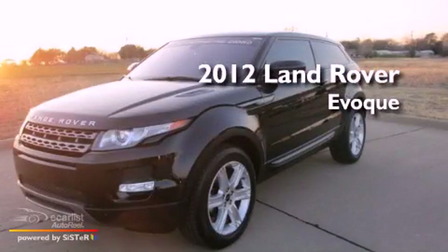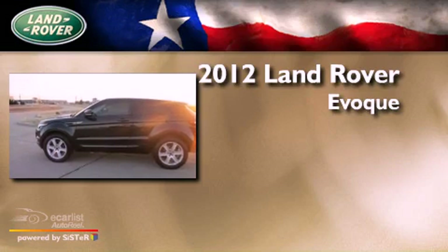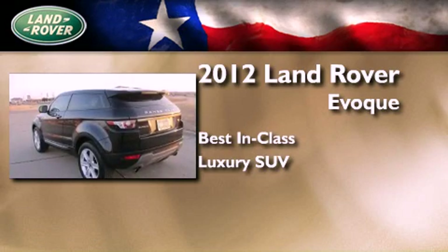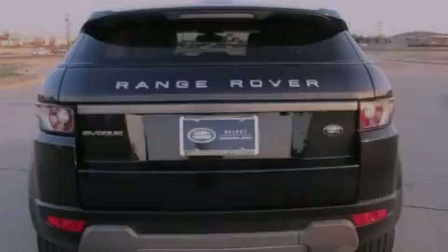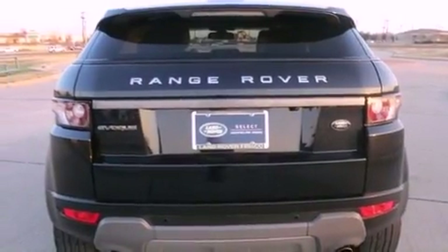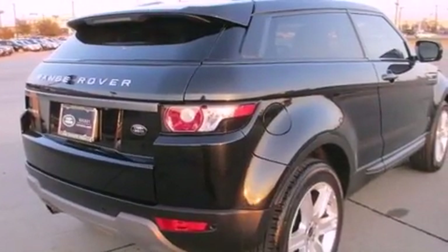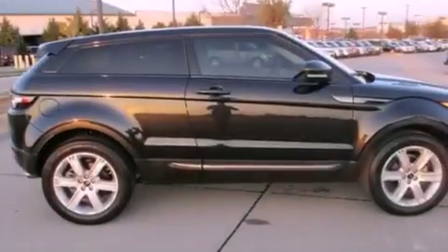This is a certified pre-owned 2012 Land Rover Evoque. Its top features and packages include the premium package, a sunroof, a low tire pressure indicator, traction control and stability control systems, alloy wheels, and hill descent control.